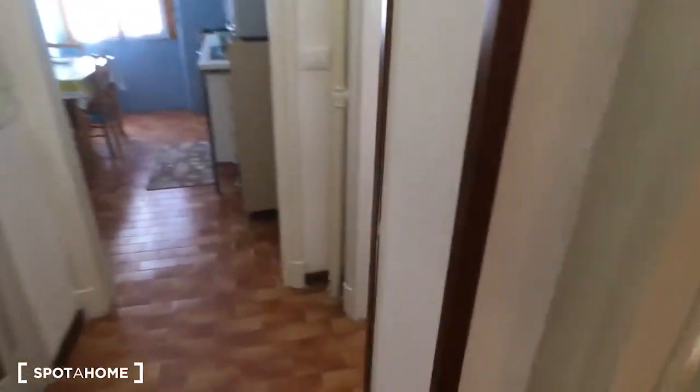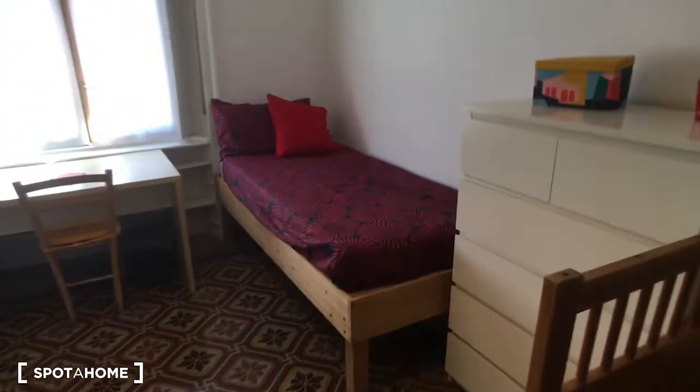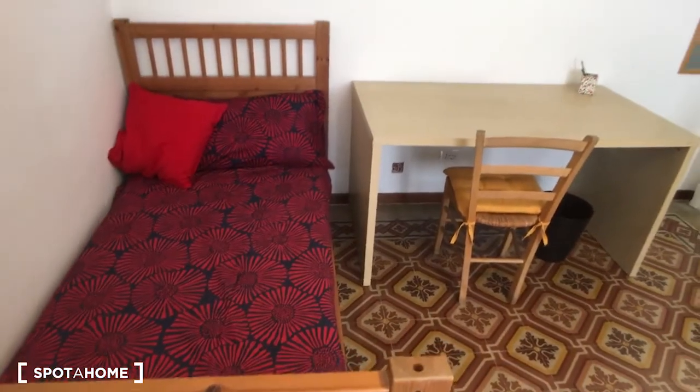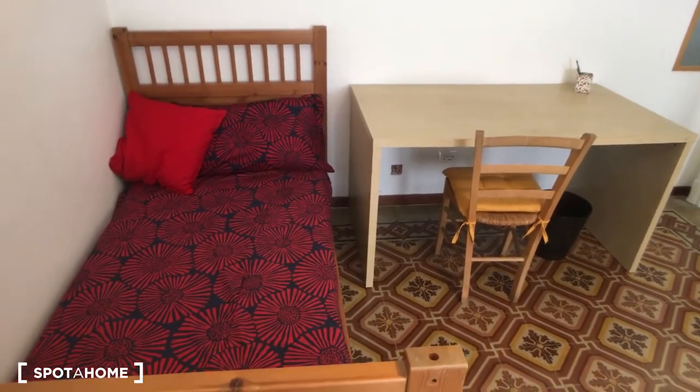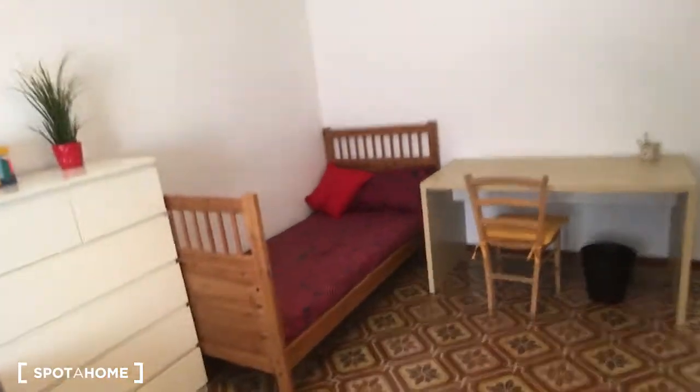On the left side, here is the first bedroom, which has two single beds. It also has two desks and two bookshelves — for each bed there is a desk and a bookshelf. As you can see they are really nice and comfortable. Here is the wardrobe, and here is also the chest of drawers. The room is really spacious.